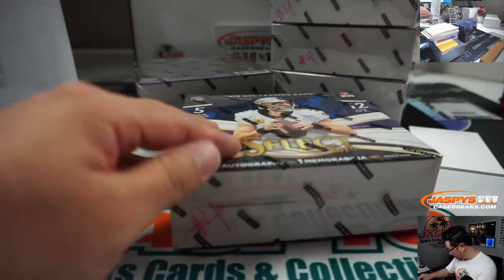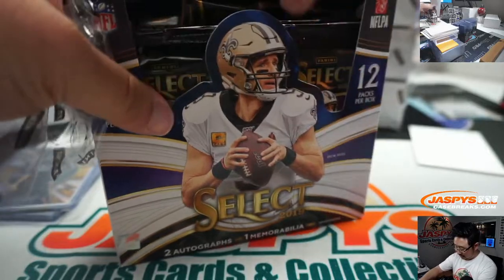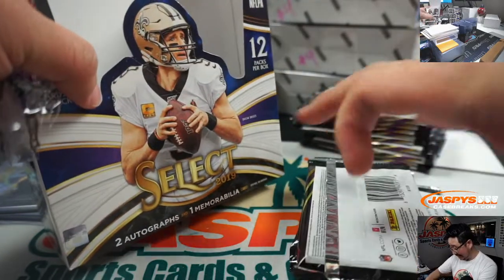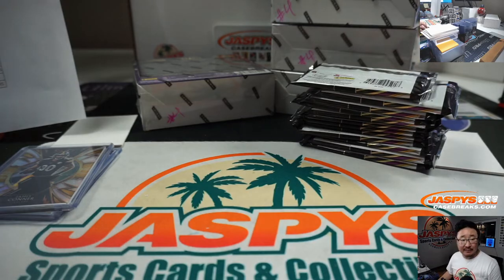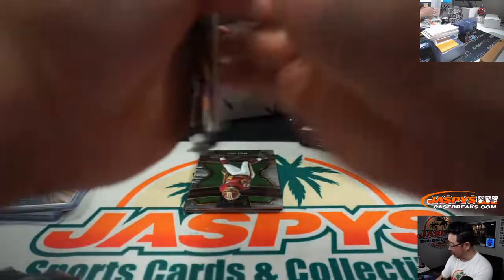All right, next box. Nice start to pick your team four. Select, ladies and gentlemen, has been looking pretty, pretty nice. There's a pick your team five and six in the store — they're from the same case, go and get that. And we got the second half of that random break as well.